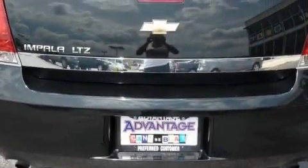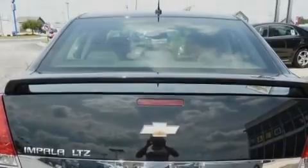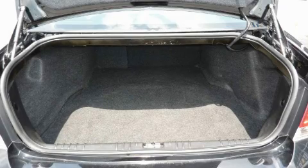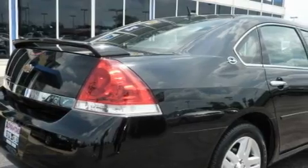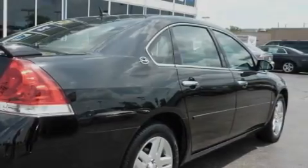Its top features include a sunroof, heated seats, leather seats, cruise control, and steering wheel mounted controls. A premium audio system, XM satellite radio, a low tire pressure indicator, a traction control system, and this vehicle has fewer than 47,000 miles on the odometer.